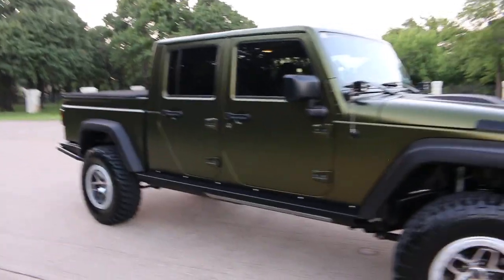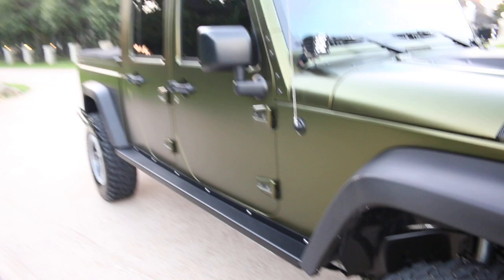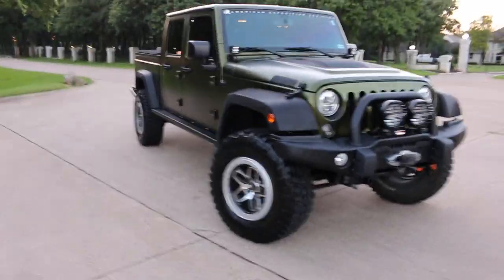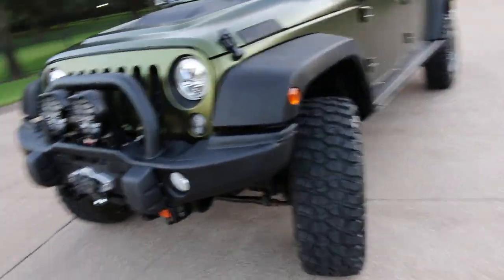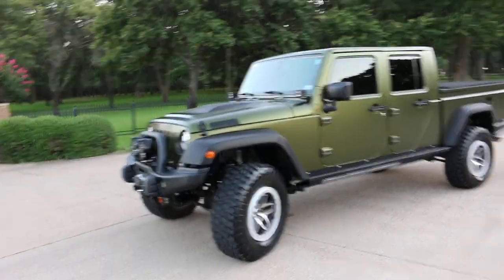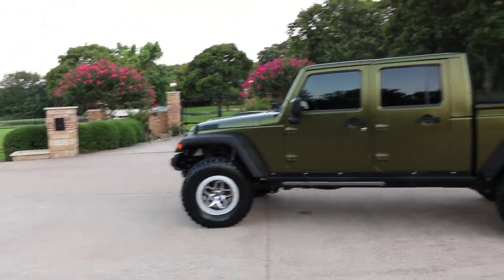But this is a lot more machine, with the Bilstein shocks that have little reservoirs on them for cooling. The Rubicon already comes with a Dana 44, and AEV regears the axles to match the tire size. So when you're going down the road, your gear ratio and tire size are in order like they should be. A lot of times you put big tires on vehicles and end up lugging the engine down — but they've got the gearing basically back to stock, considering the 35-inch tires.